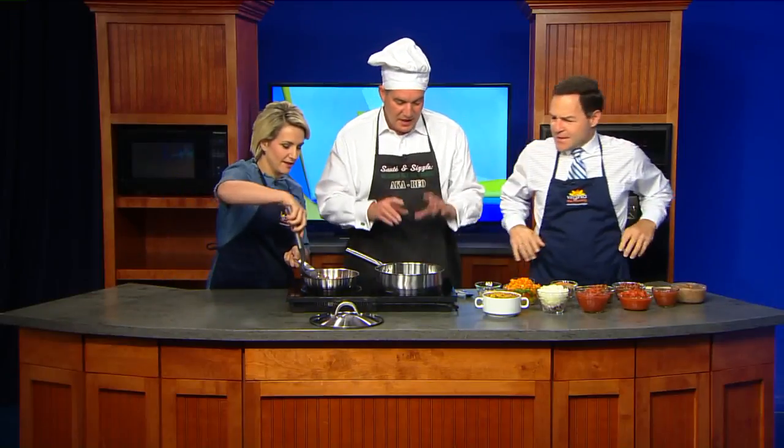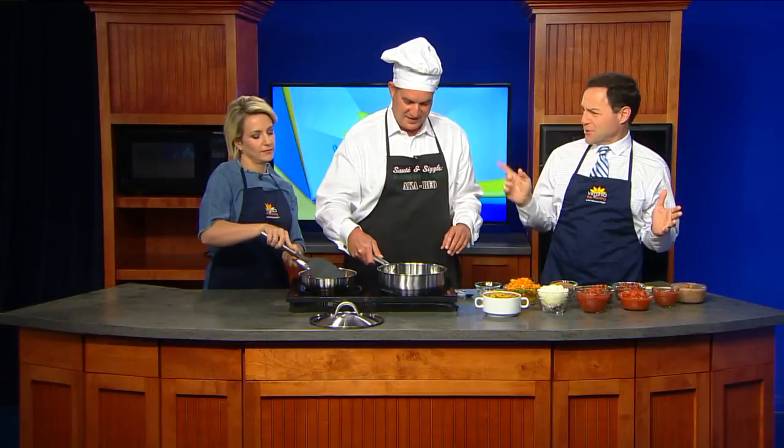Dr. Epps, great to see you. Thanks for coming in. If you want to stir that around a little bit so it doesn't get too brown. Dr. Epps, you're very familiar with chili. Last year you made a lot of chili — about 10 gallons of chili. I did not make chili again until right before this event, even though people asked me and asked me. Chili to last, yes.